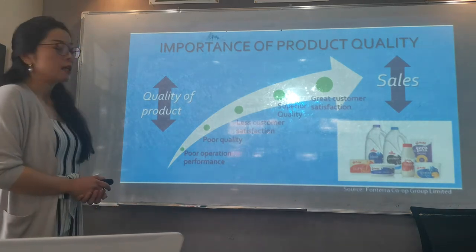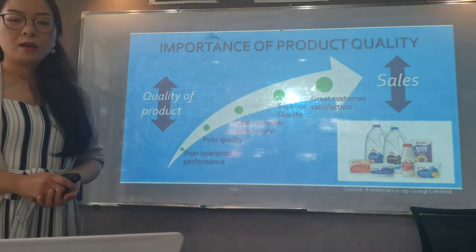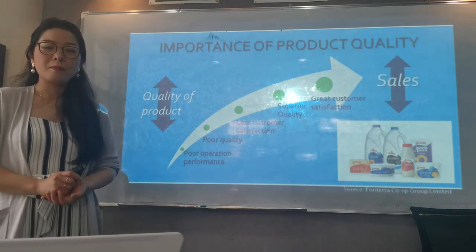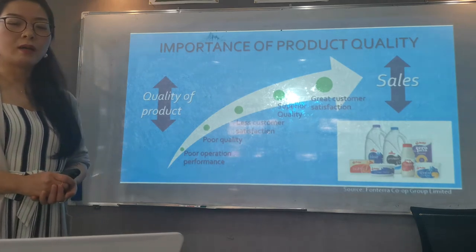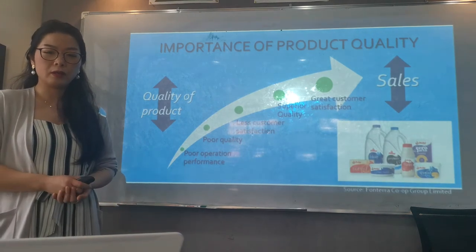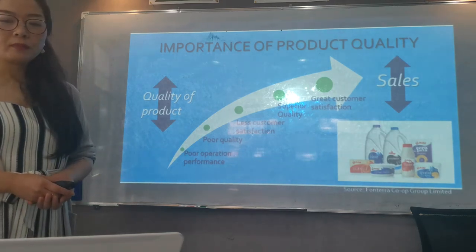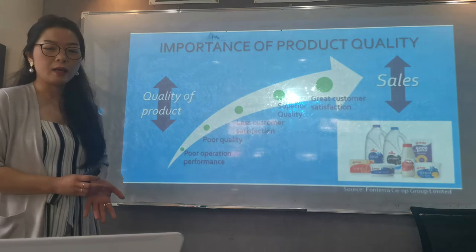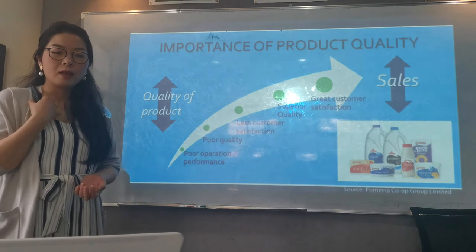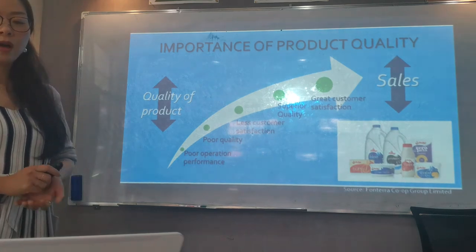Frontera has a new scheme called Cooperative Difference Payment. If the farm produces high quality and sustainable milk, Frontera pays the farmer extra money. This is basically like a reward for producing good quality milk. It aims to motivate and encourage farmers to adapt to changes in customer needs and demands, and also to produce even better quality products with a higher standard.